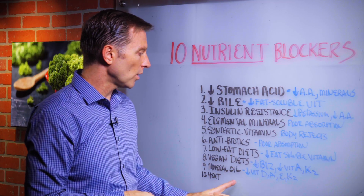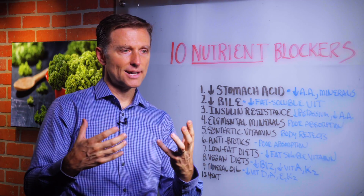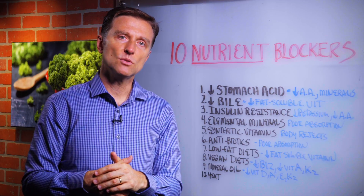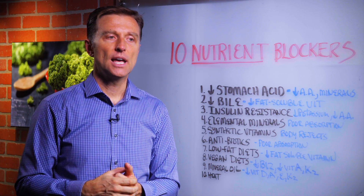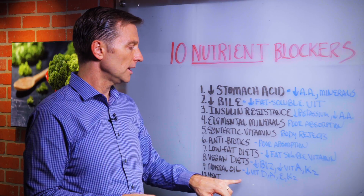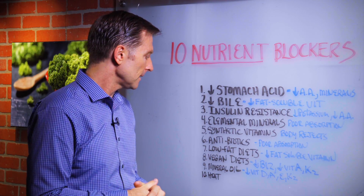Number nine: mineral oil. Don't ever consume mineral oil. If you're using some type of product that has mineral oil, don't consume it, because it's going to block vitamin A and vitamin D and wash them out of your liver. Consuming mineral oil depletes vitamin D, A, K, and E.